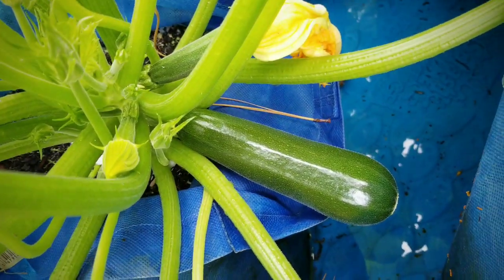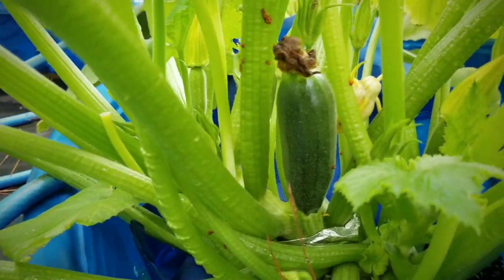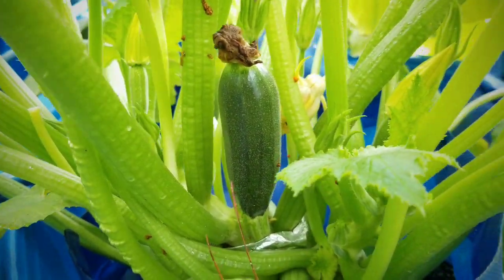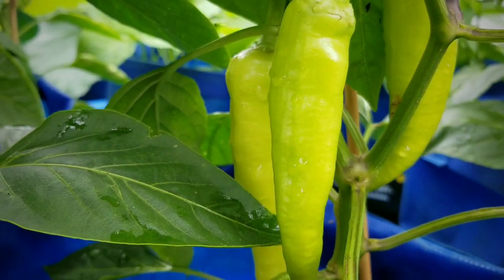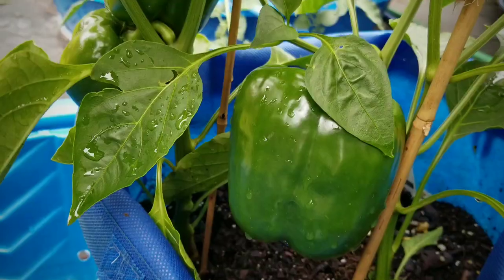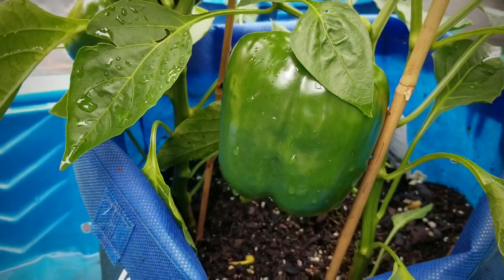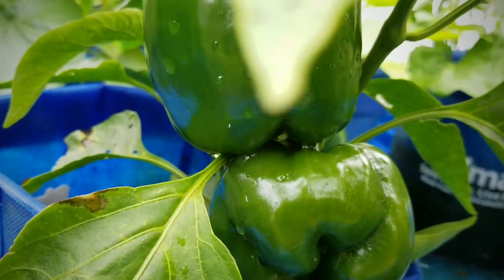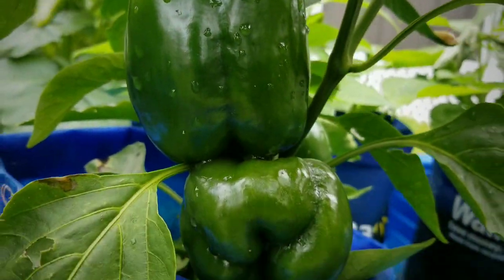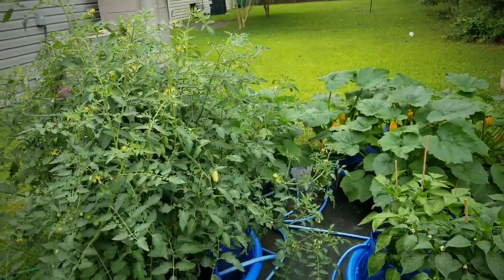And look at this zucchini! I'm so glad that it's finally producing. And here's another zucchini hiding out in the bush. I have some banana peppers still hanging out. And I have this bell pepper — I have a feeling I'm going to be harvesting this one soon. And here are a few more. Here is the overview of the beginning of week 8.